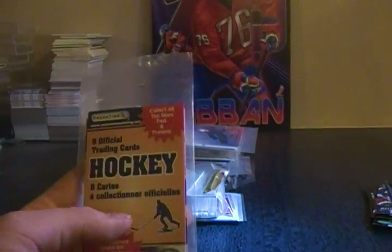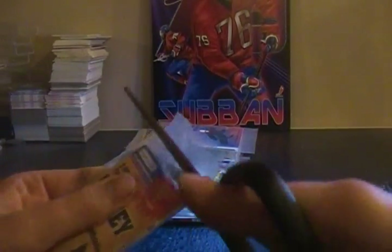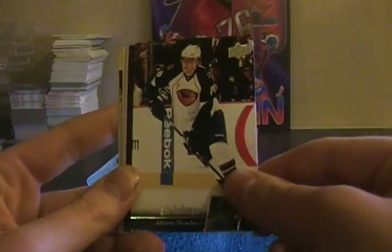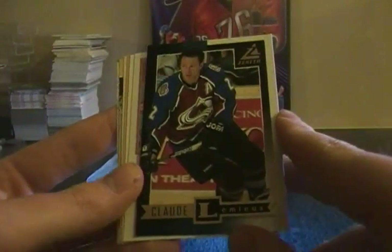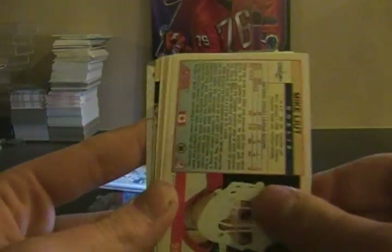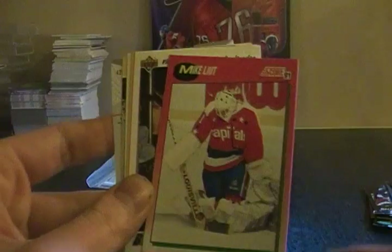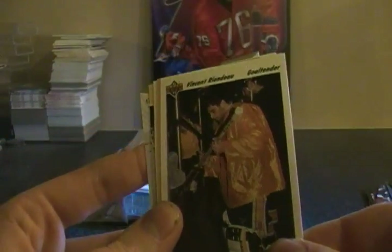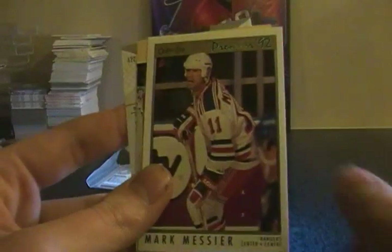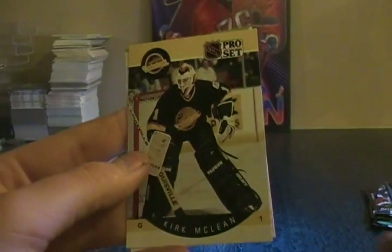Next, another eight official trading cards. So Nick Antropov, this is Zenith Claude Lemaire — the old Zenith, the one that Panini brought back — Mike Leut, Vincent Riendeau, Bob Errey, Mark Messier, Kirk McLean.